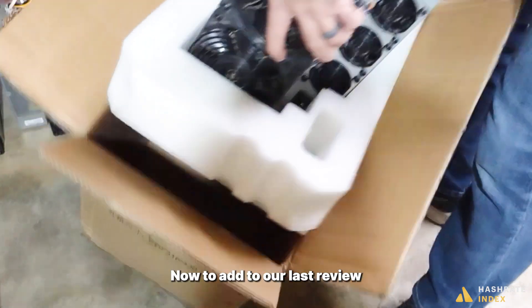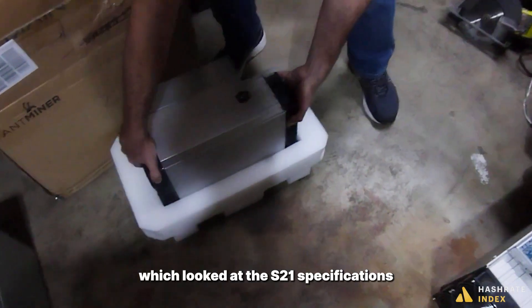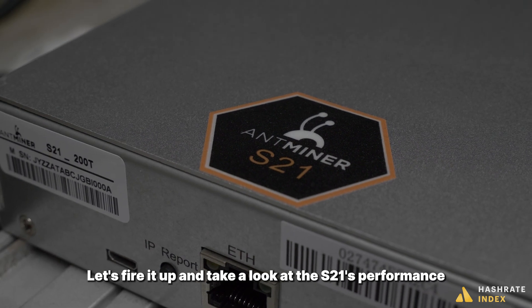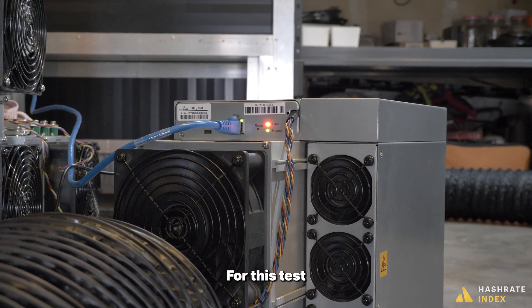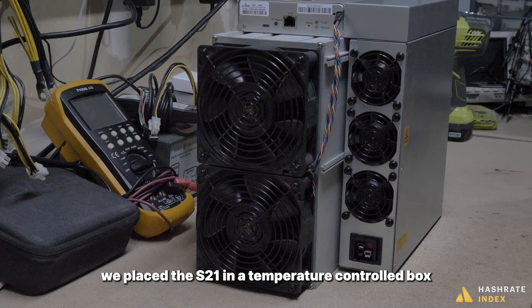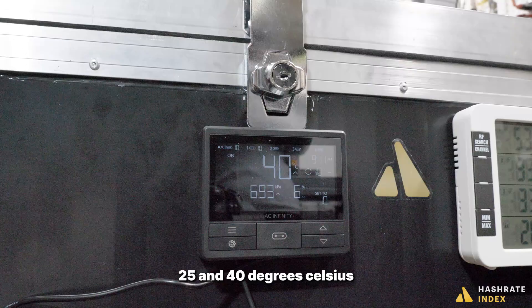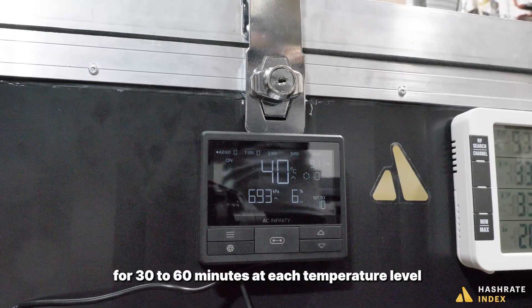Now, to add to our last review, which looked at the S21's specifications, interior and exterior design, let's fire it up and take a look at the S21's performance. For this test, we placed the S21 in a temperature-controlled box to run it at 10, 20, 25, and 40 degrees Celsius for 30 to 60 minutes at each temperature level.